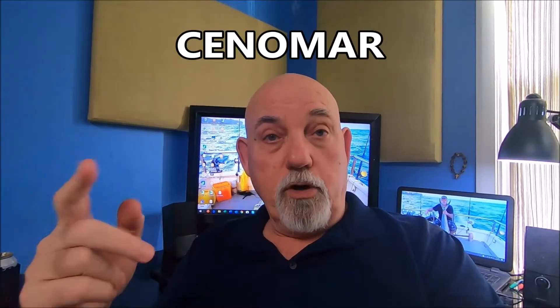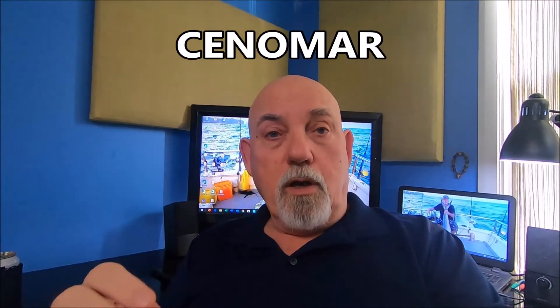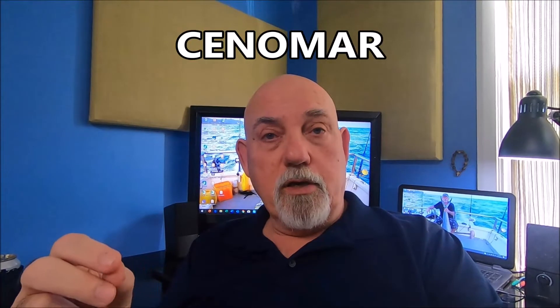The second thing you'll need are cenomars for both people — for her and for you. I did this in advance by sending a letter to Vivian, giving her permission to request the cenomar on my behalf, because it takes about 30 days for the Philippine Statistics Office to process that paperwork and come back with the certificate. So that's something you can do in advance. The affidavit, however, you need to get while you're there — you need to appear in person at the embassy or the consular office.